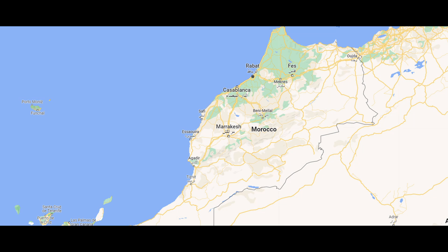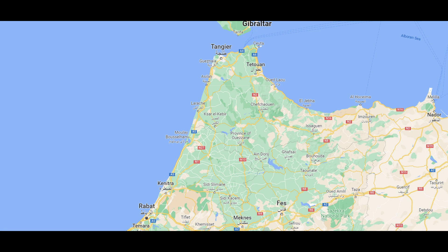Zooming in some more, we're going to focus on the first part of the trip, which started in Tangier, at the very top of the country — right below Gibraltar, a little bit to the left. So Tangier is where I started the trip, and we're going to focus on that. We'll talk about Chefchaouen as well, and then we'll probably save the rest for another episode.